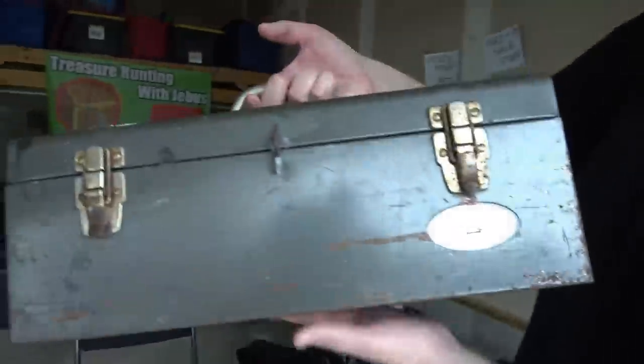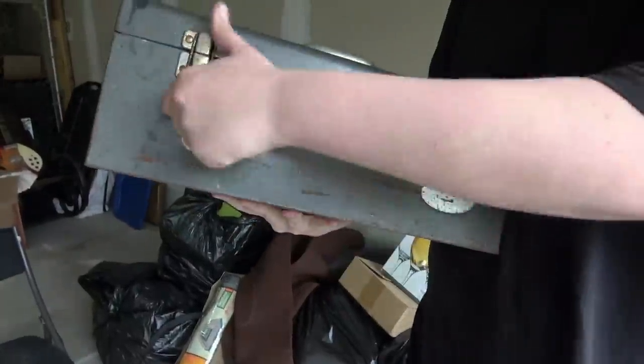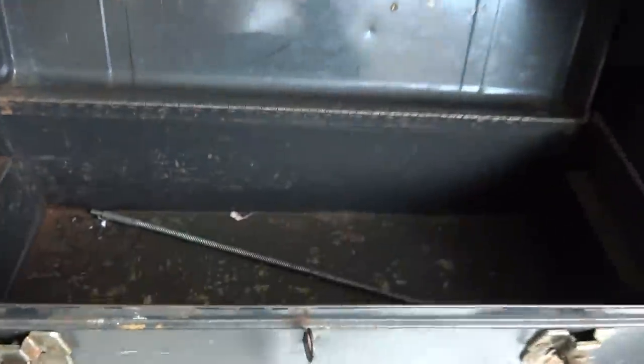Look at the first thing we got — it's pretty beat up, but it's a metal toolbox and the little drawers work. Let's see if it has an inside — and it does. It's not in the greatest shape, but if you put metal tools in a metal toolbox, that's likely to happen. Whoever uses a toolbox is not going to care.